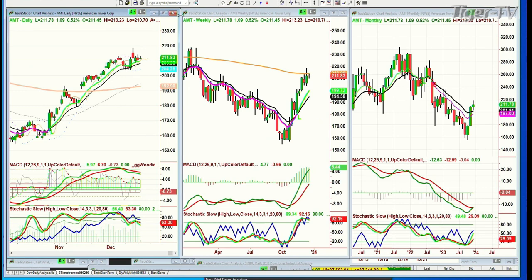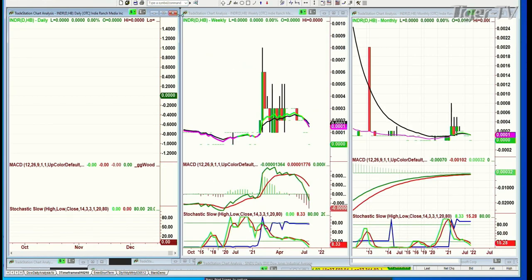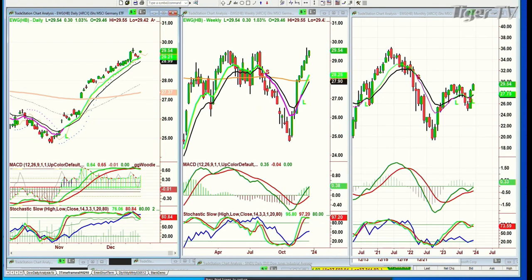Hello, friends from India. I can't remember the India ETF ticker — I looked at it yesterday. Let me check: EWI — that's Italy, almost at an all-time high. And EWUG — that's Germany, a recovery high. This is the EWU.